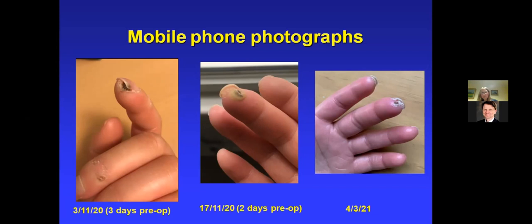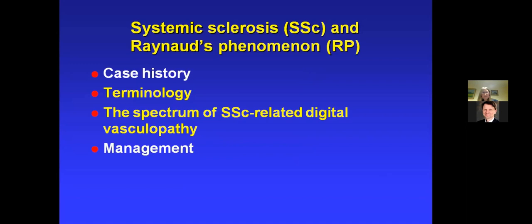I telephoned her on Friday to check she didn't mind me presenting her case. She mentioned she had an ulcer on her middle finger but said it was getting better. I asked her to send a photograph anyway, and as you'll see it doesn't look too worrying — not erythematous or angry looking. Given that she said it was getting better, I wasn't particularly concerned and didn't ask her to come up to the hospital. I think that's been a key facet of management.